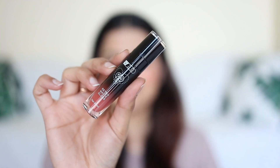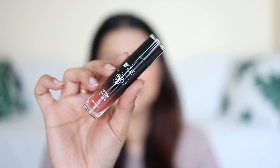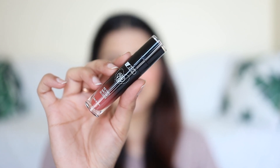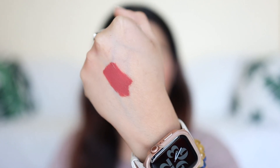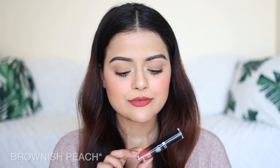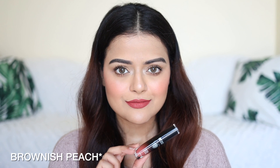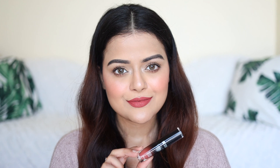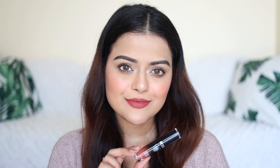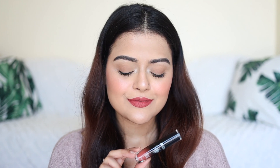The first lip color is from Pax Retro Matte Gloss range. The number is 38 and it's called Posh. It's a brownish pink lipstick which will suit all skin tones. It's very comfortable to wear and it is transfer proof. This is actually one of my favorite ranges of lip colors from Pax.